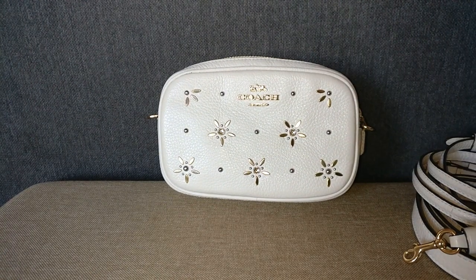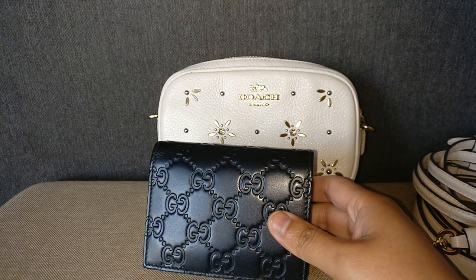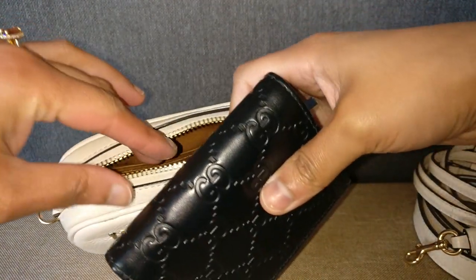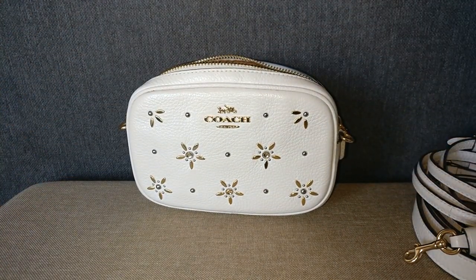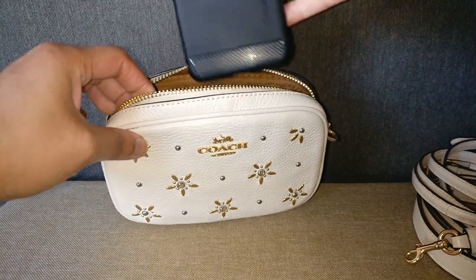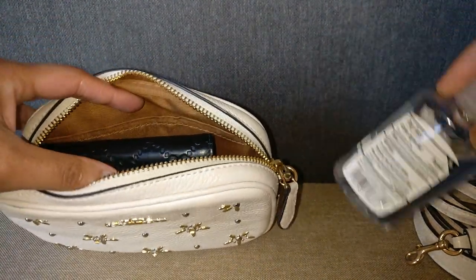I prefer to use my wallet because I like to make sure that I'm carrying all of my cards. I have my health insurance cards, a debit card, and the different credit cards that I have. So I feel like carrying my wallet even in a bag this small is a necessity. When I pop my wallet in there, it fits just fine. And my wallet fits in there with my phone, which is a Google Pixel 3a, just fine. You can also fit a hand sanitizer next to all of this.